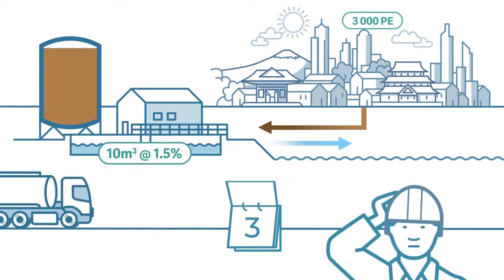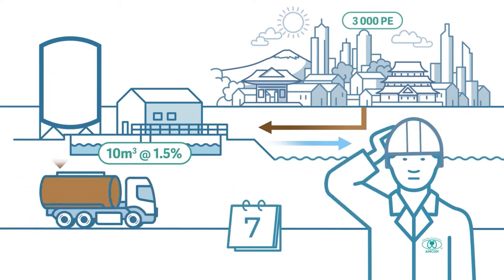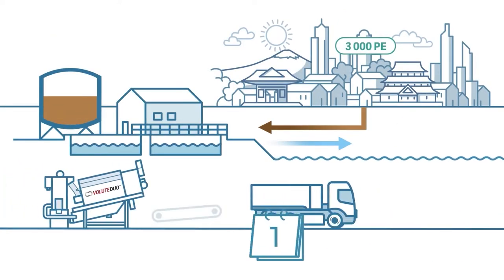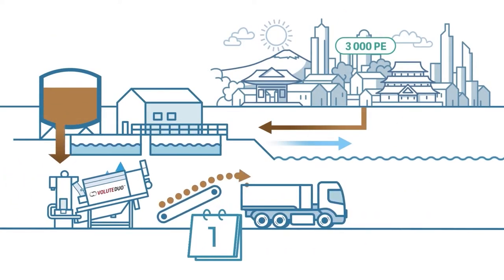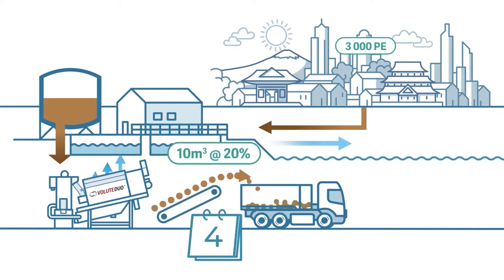At first glance it was alarming to see how unecological and uneconomical the treatment of non-dewatered sludge is. It was necessary to develop a simple and efficient technology that would dewater the sludge directly where it originates. How did we accomplish this mission?